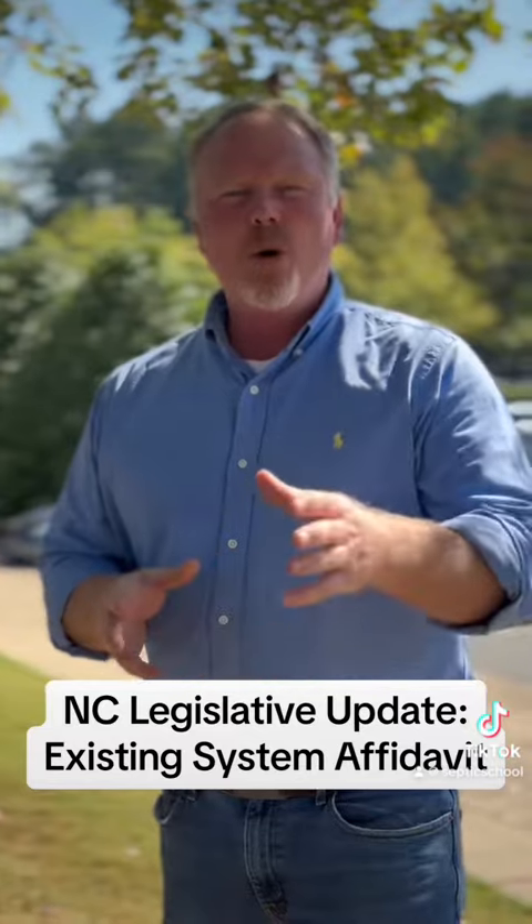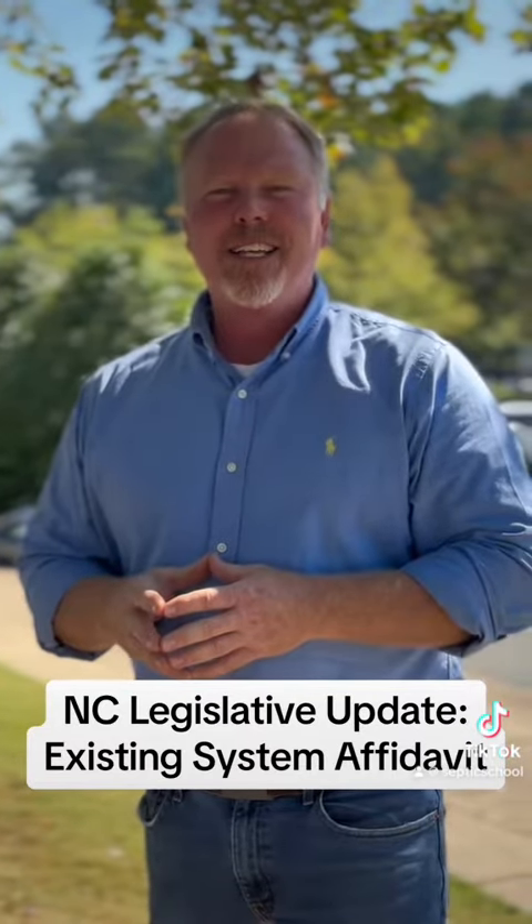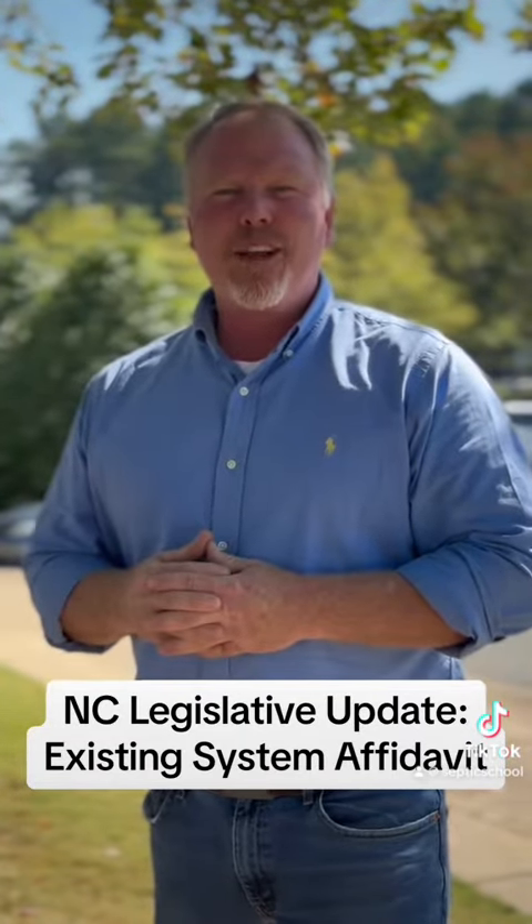Thanks for joining us today. If you've got more questions, reach out to us, send us a message. Jonathan Godfrey, On-Site Wastewater Professionals.